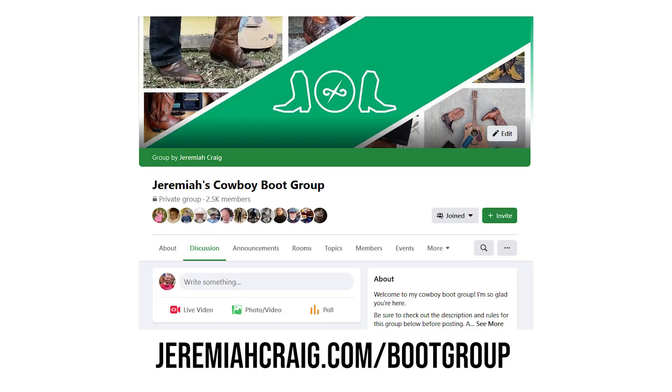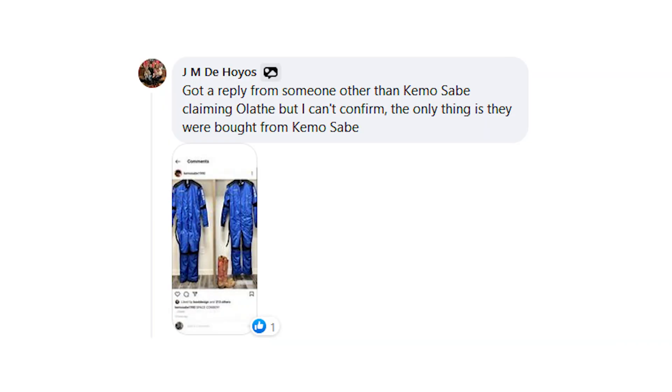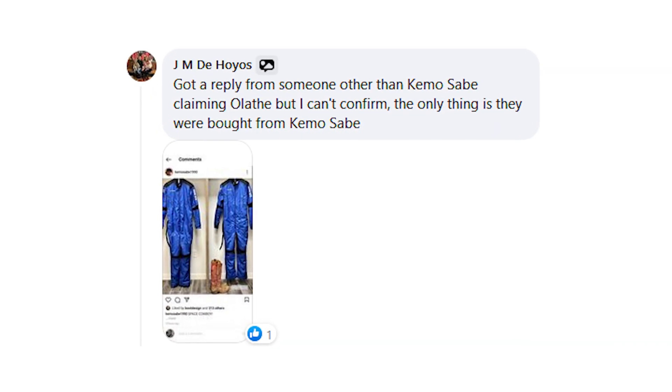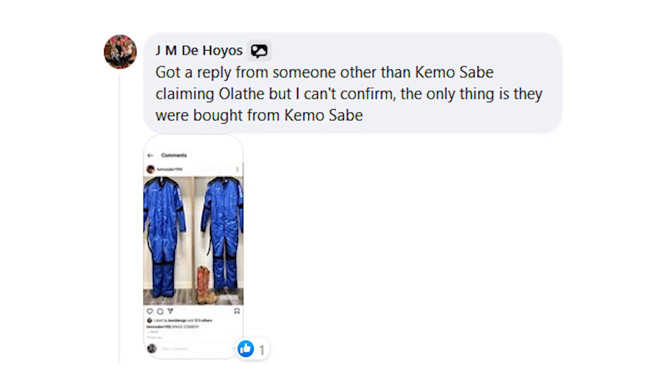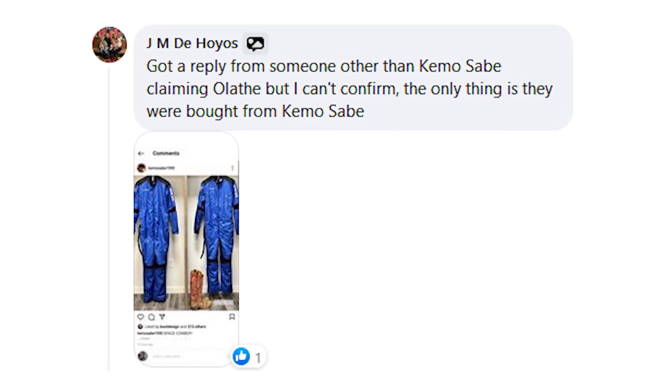I thought my job was done, until I posted that to my Facebook group, and JM DeHoyos commented that Kimo Sabe sold the boots, and he had received information that the boots were made by Olathe or Rios of Mercedes. Now, there's very little difference between those two companies since they are owned by the same company, but JB Hill is no part of that.